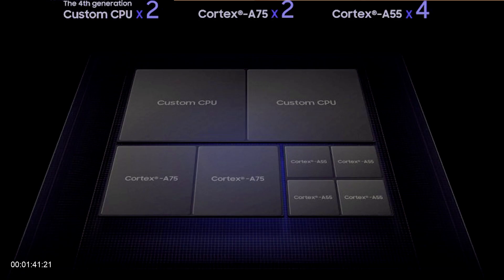Unlike the 7nm FinFET process from Apple and Huawei, Samsung made this on an 8nm FinFET process. Like the previous generation Exynos processor, this is an octa-core processor — it has 8 cores divided into 3 clusters: 2 big Samsung-made custom cores, 2 A75 cores, and 4 A55 cores.